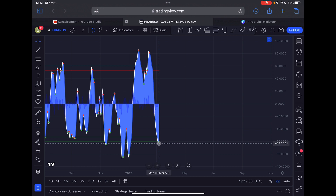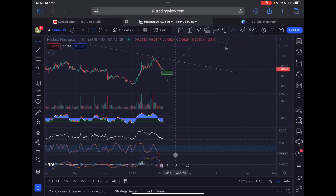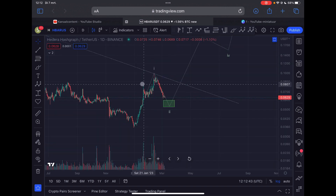Looking at the indicators on the daily time frame, there is a buy signal flashing on the momentum indicator in the oversold region, indicating we could potentially expect a lot more upside very soon for HBAR. The Stochastic RSI is still trending down a little bit, but we are oversold. The downside potential is fairly limited from this point. Watch out for the six cent region and perhaps the 5.2 cent area. The MACD indicator is also losing sell pressure, but we don't have a bullish crossover yet.